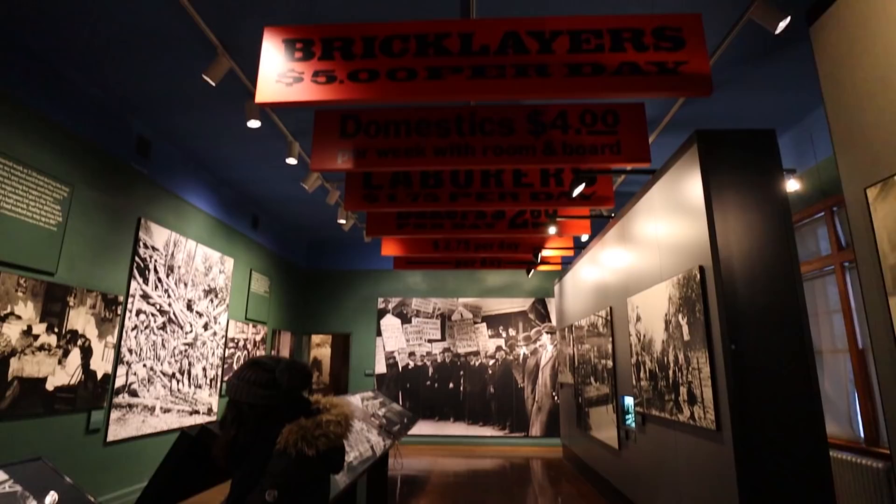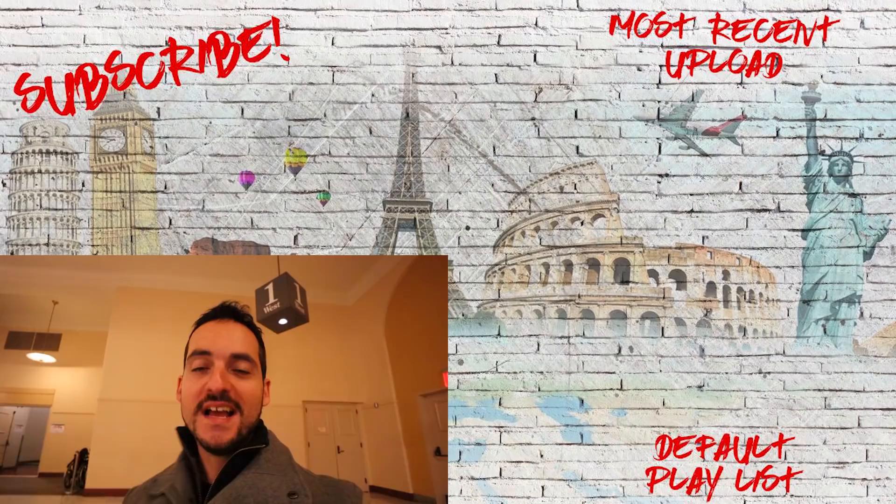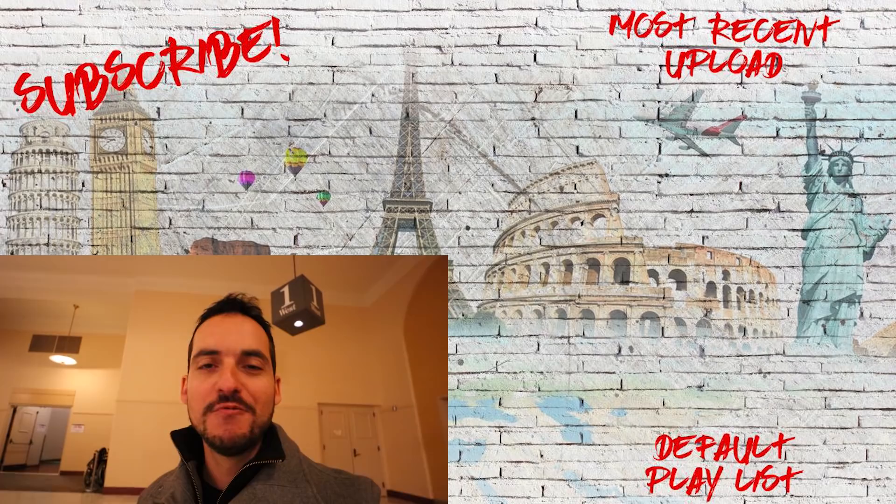You'd be absolutely crazy not to come to Ellis Island — it's free, included with your Statue of Liberty admission. Learn about the history of the United States; the exhibits here are incredible and I learned so much I didn't know before. Tell me in the comments what you thought of this video — are you going to visit the Statue of Liberty? Check out our other New York City playlists linked below. Thank you so much for watching — until next time!